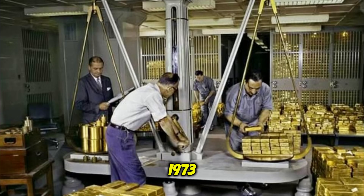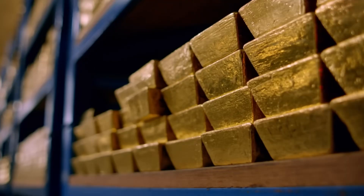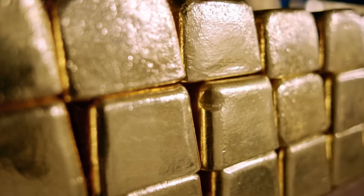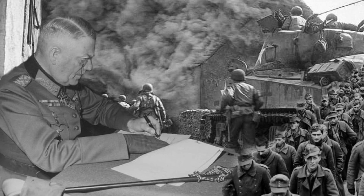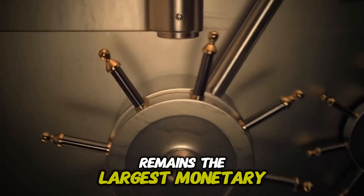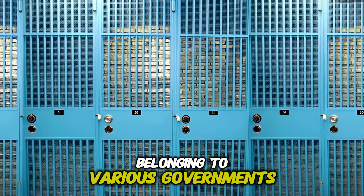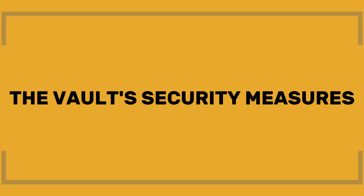At its peak in 1973, the vault contained over 12,000 tons of gold. The gold, mostly in the form of bars, is carefully guarded and protected. Much of the gold in the vault came to the United States after World War II, as countries sought a safe place to store their gold reserves. Although the amount of gold stored in the vault has decreased over the years, the Federal Reserve Bank of New York's gold vault remains the largest monetary gold deposit in the world. The vault contains gold belonging to various governments, central banks, and international organizations.